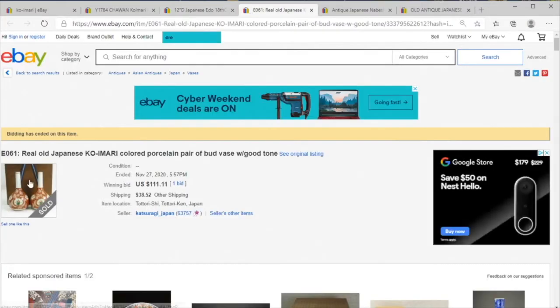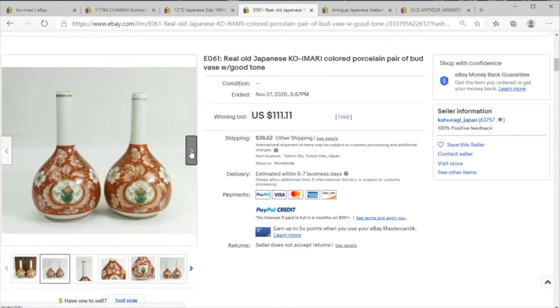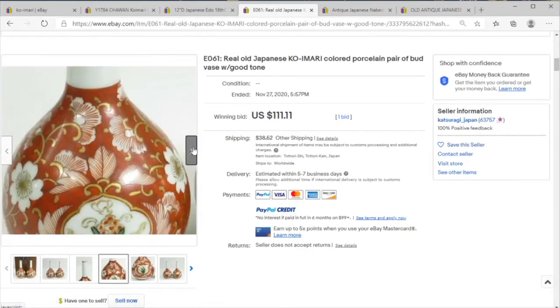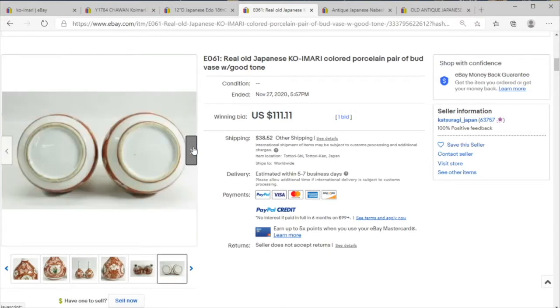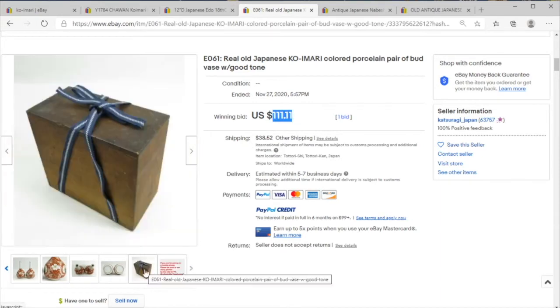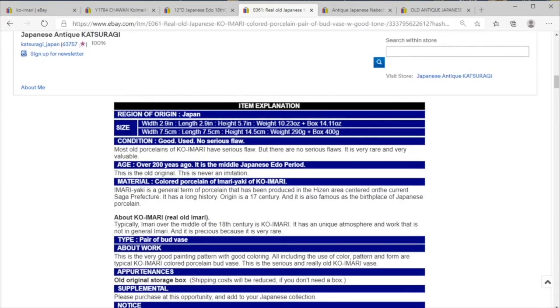Here we've got some lovely Ko Imari bud vases — some older pieces, as we claim. We've got that good old red paint and individual brush strokes on the leaves. We've got some good older-looking vases, and one bid for $150 said and done — not bad at all, especially if it comes with the original box. That is cool.